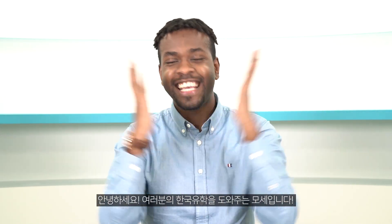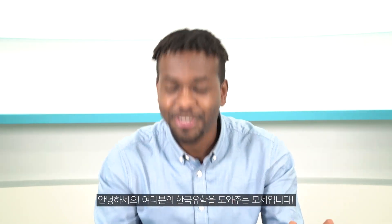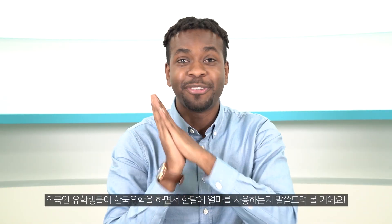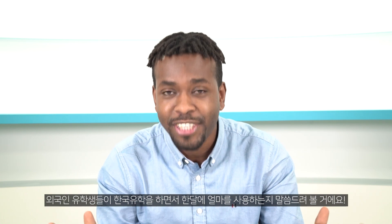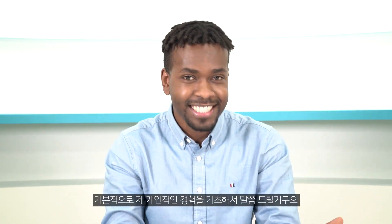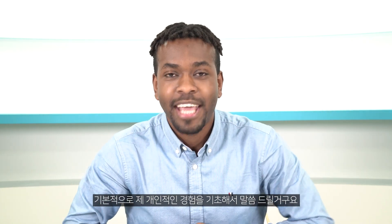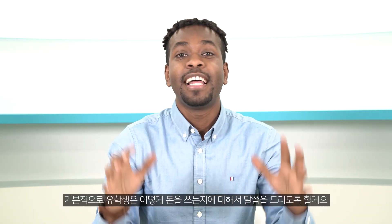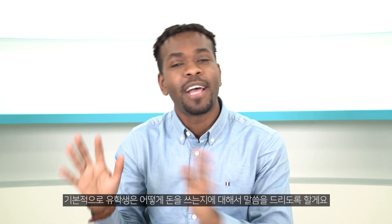Hello everyone, this is Moses from Moses in Korea, the one who helps you if you are interested in studying in Korea. In today's video, this is 2021, so I will speak about the expenses that foreign students spend while studying in Korea. I will speak about my personal experience. It might be higher or lower than other foreign students, but I will try to mention the basic expenses that other foreign students spend. So let's get it.